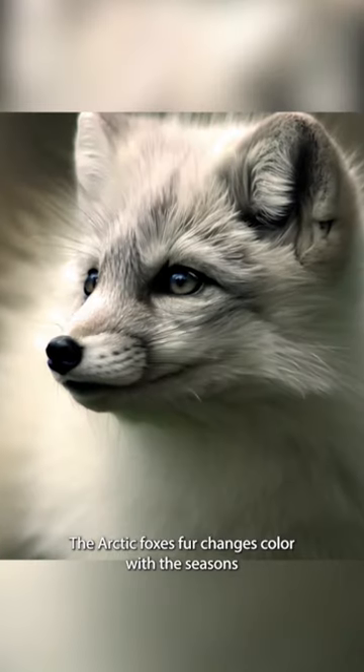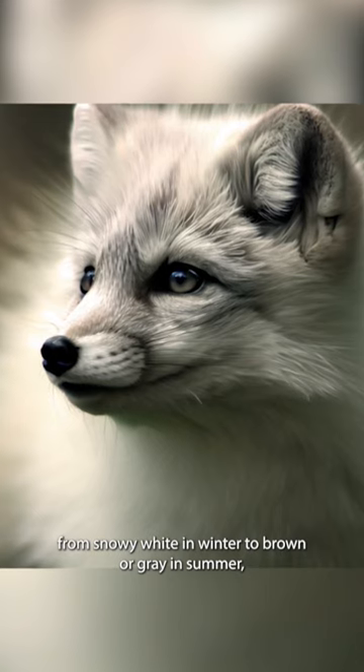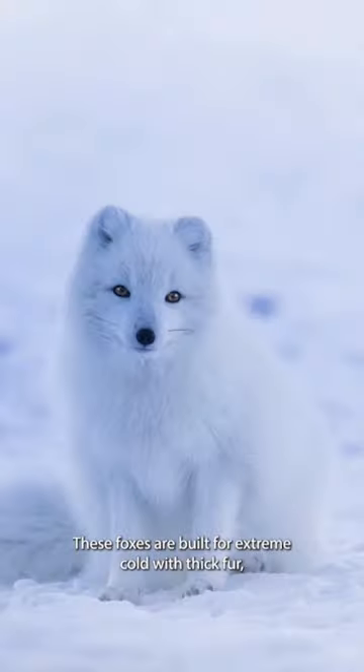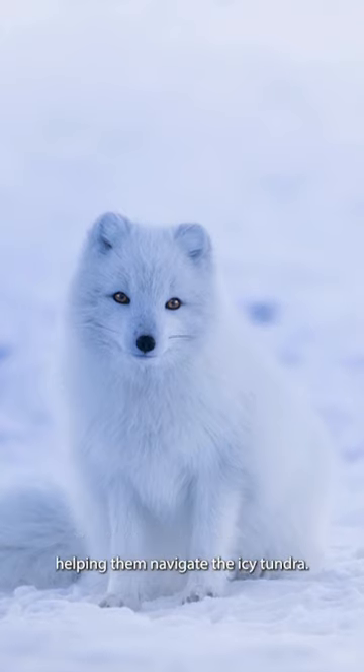The Arctic fox's fur changes color with the seasons, from snowy white in winter to brown or gray in summer, allowing it to blend seamlessly with its surroundings. These foxes are built for extreme cold with thick fur, a low body weight, and furry paws that act like built-in snowshoes, helping them navigate the icy tundra.